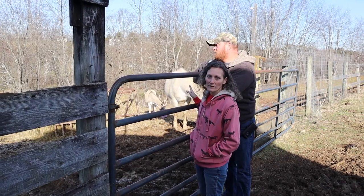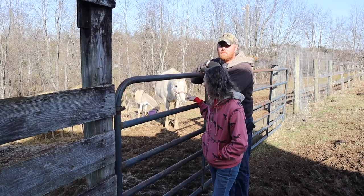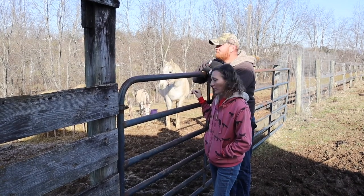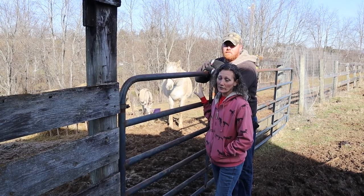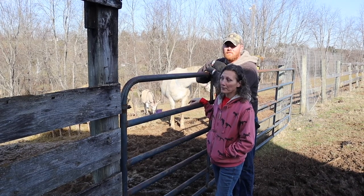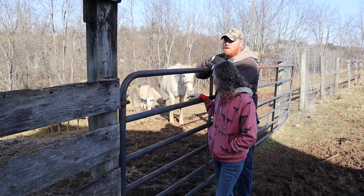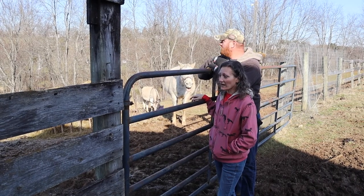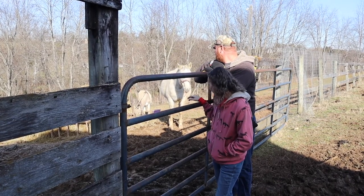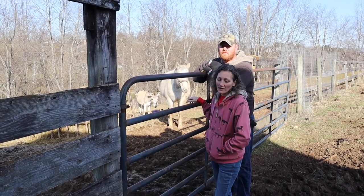We have one horse and a donkey right now. Pepper technically belongs to Emma, our daughter, and she's mostly a pasture ornament but she's a good horse just hanging out. We're borrowing the donkey and we're going to attempt to have a baby mule, but we'll see — so far we haven't seen any evidence of that happening, and he's really short and she's kind of tall. For now we have a borrowed donkey and the kids think he's really cool and he's laid back. They don't really serve much of a purpose other than just because.